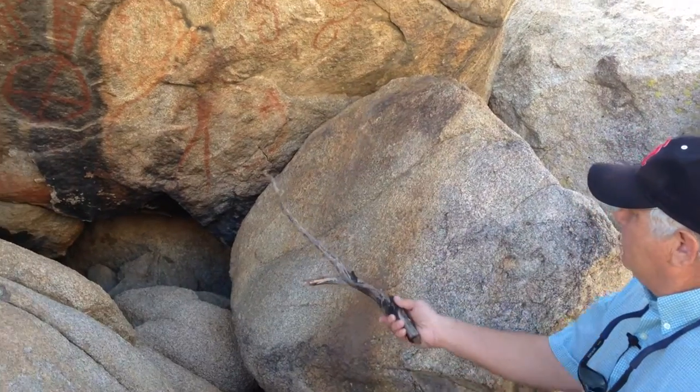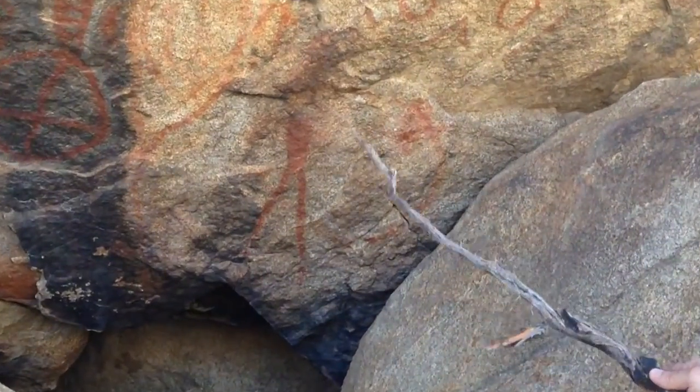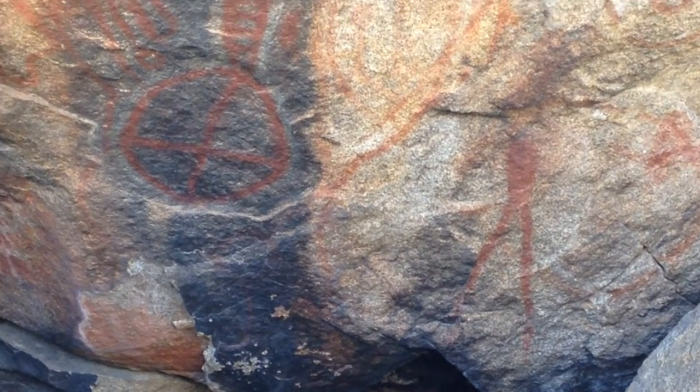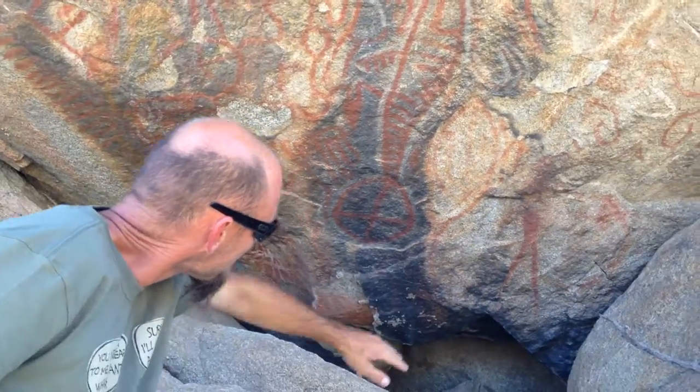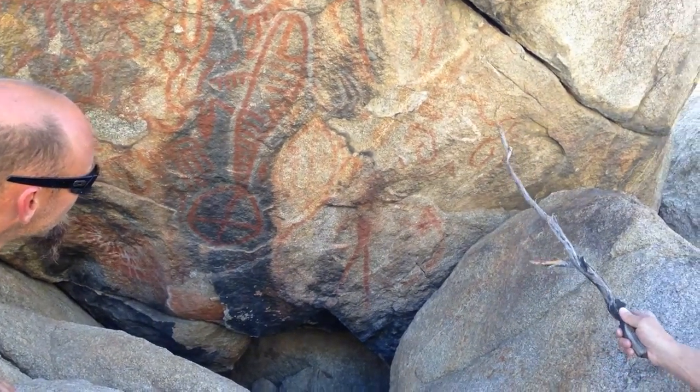Jimmy, it appears to be a stick figure here. Does it look like that to you? Kind of like a long elongated figure, maybe two long legs that drip down. Yeah, and then we have a figure here.